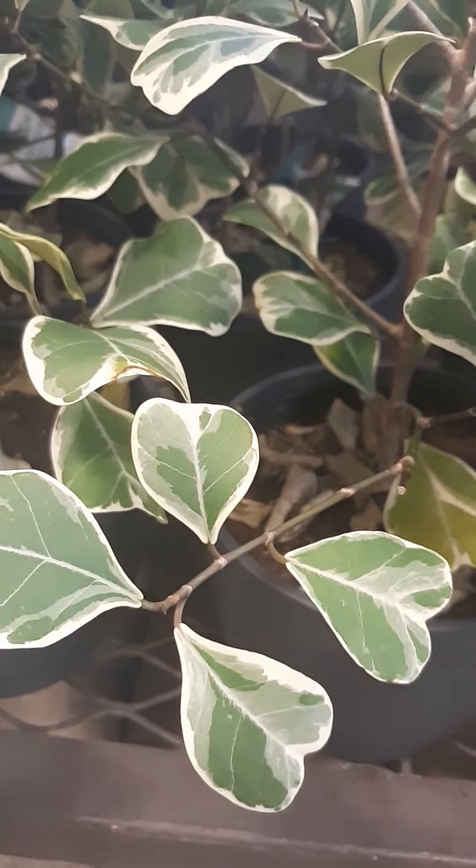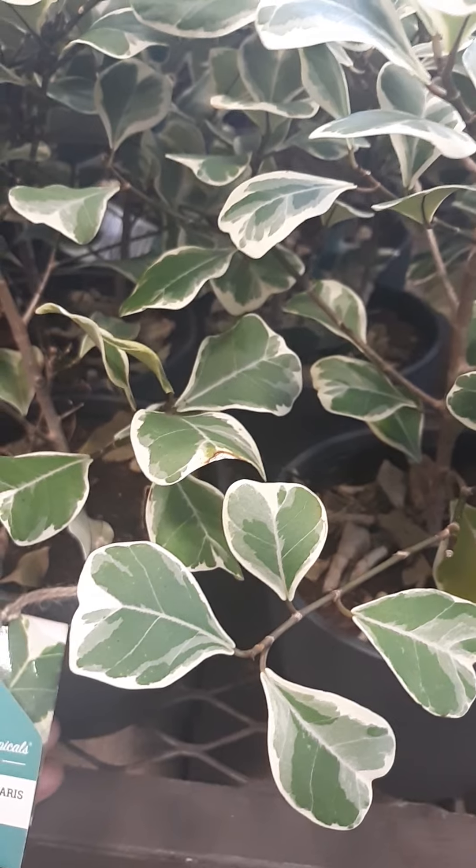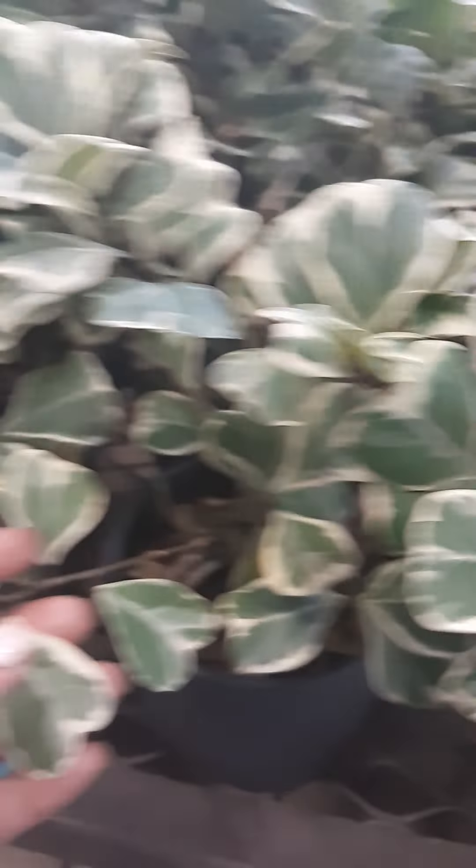Andaming ano. Ito yung ano pa. Ano na ba ito? Ano? What's the name? Trending Tropicals Collection. Mayagata. This one, ang ganda. Ganda nang bulaklak niya.